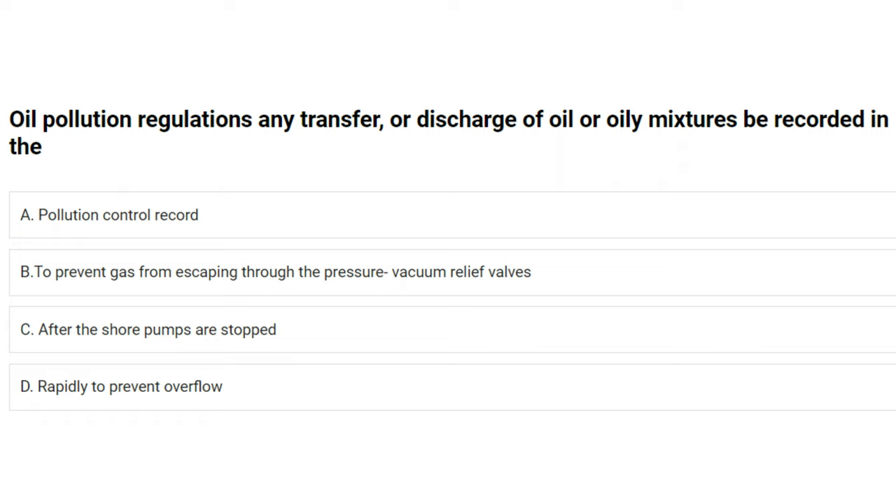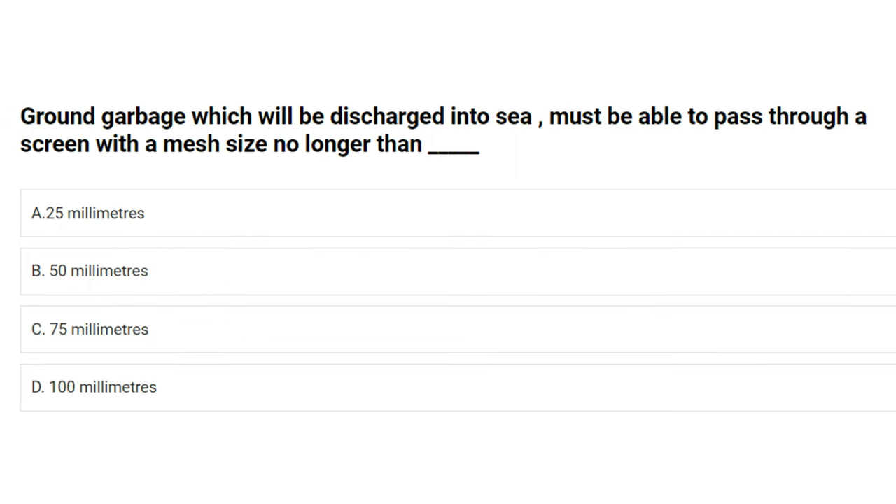Under oil pollution regulations, any transfer or discharge of oil or oily mixtures must be recorded in the oil record book. Ground garbage which will be discharged into the sea must be able to pass through a screen with a mesh size no longer than: A) 25 mm, B) 50 mm, C) 75 mm, D) 100 mm. The answer is A: 25 millimeters.